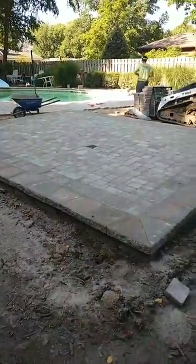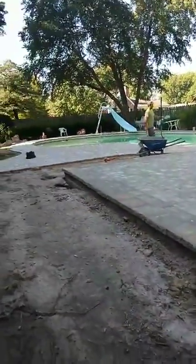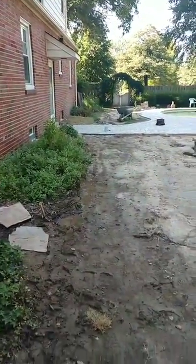Once everything is cleaned up, poly-sanded, we get our plants in, and we'll have our pergola up — this will be a really neat backyard. Nice and private. Got a nice breeze going on here right now.